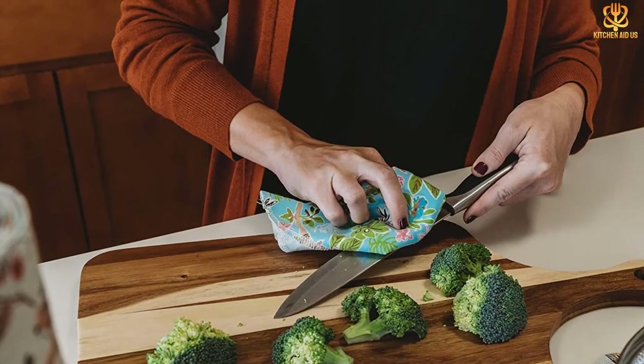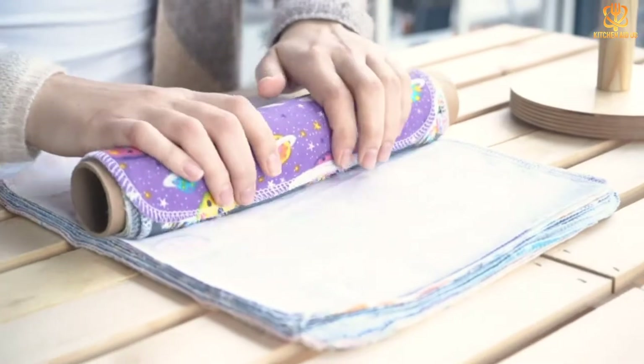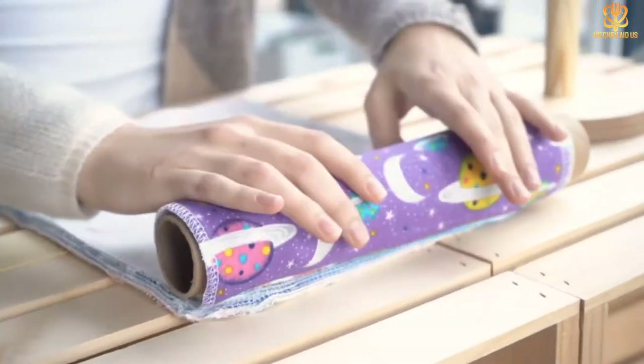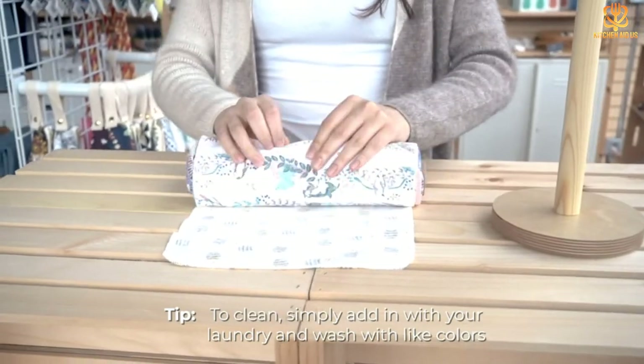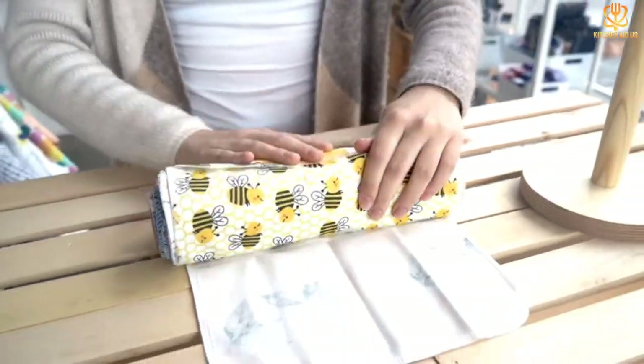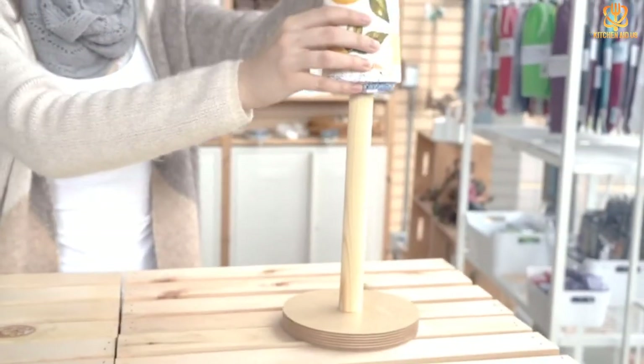The buzz about these cloths goes beyond their eco-friendly factor. The array of colors is a slam dunk for elevating any kitchen's decorative scheme. These cloths stay in good condition after repeated use, with edges trimmed and enclosed to prevent fraying. Better yet, the brand says absorbency actually increases after the first few washes.